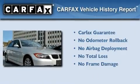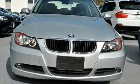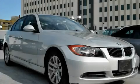Not to mention that this BMW qualifies for the Carfax Buyback Guarantee. This automobile won't last long at this price — call and arrange a test drive now.